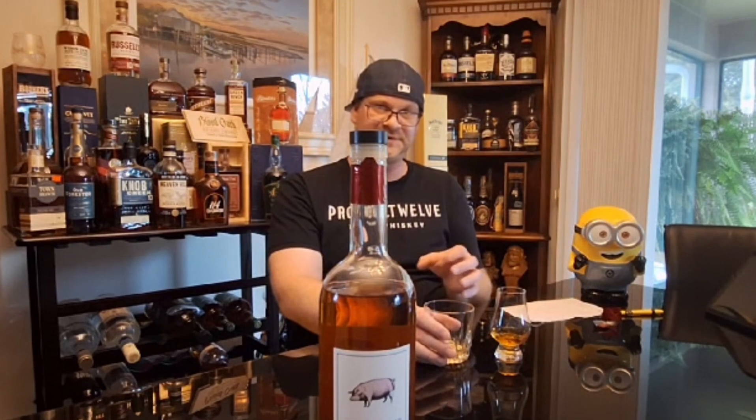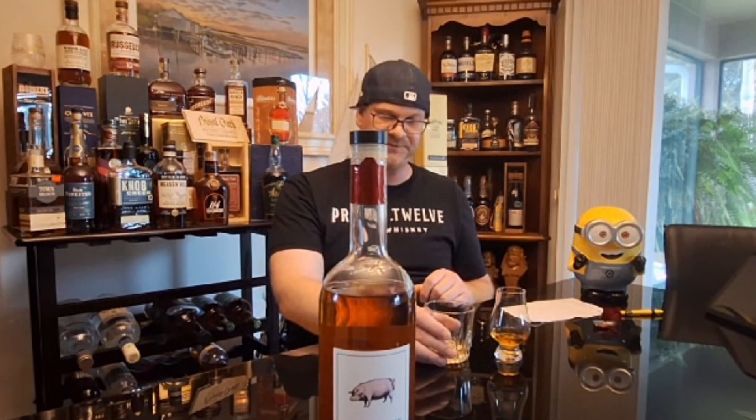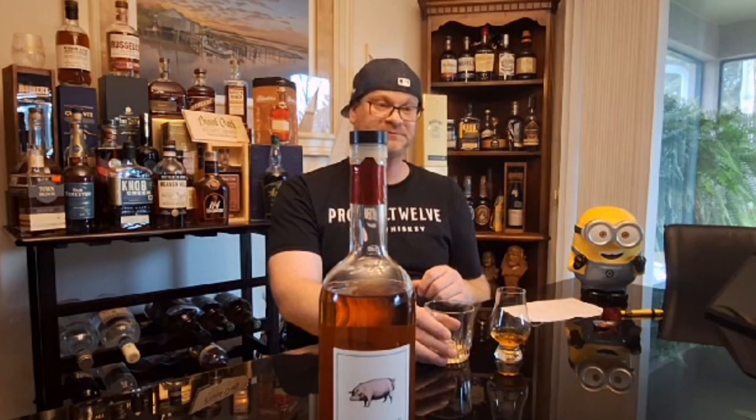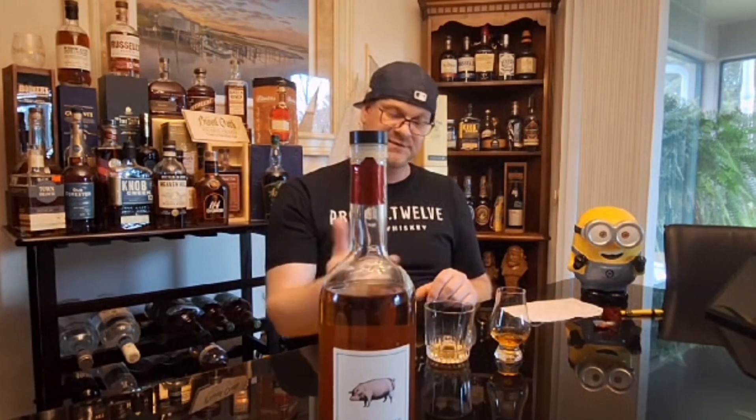The oak tannins are definitely coming out on the finish. You can tell this is sourced from Dickel — I'm picking up those Dickel traits. It is smooth as a rock; it goes down super easy. The ABV is only 45%, which is 90 proof, and it is delicious — very smooth, very easygoing, and an absolute pleasure to have.